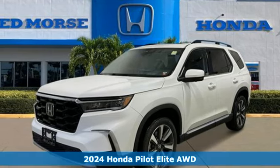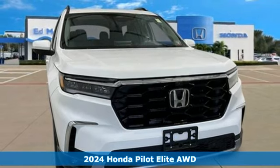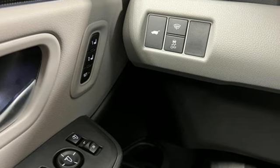Here's a new 2024 Honda Pilot. Style runs in the family and watch the family run to pile into this roomy Pilot. It boasts an impressive list of features like these.